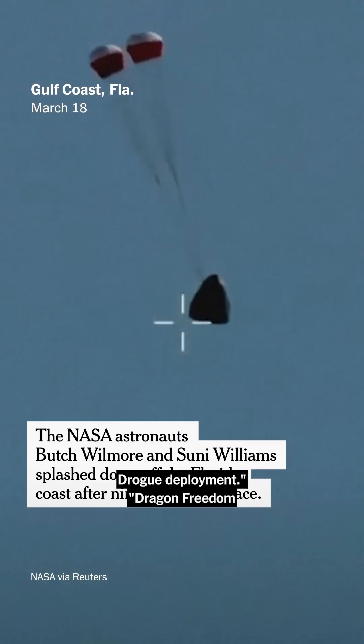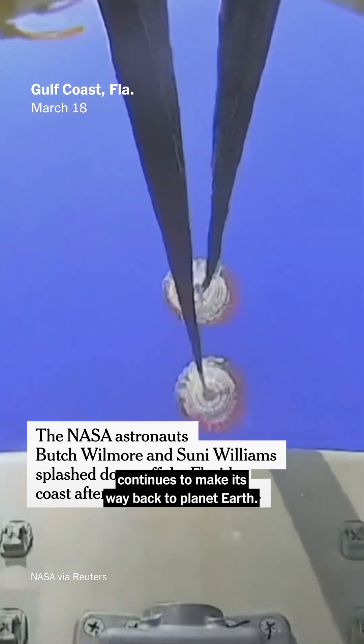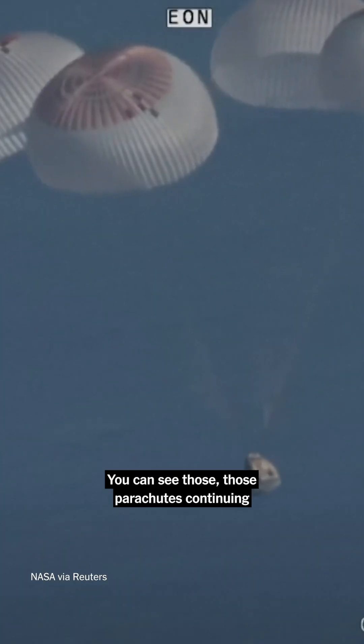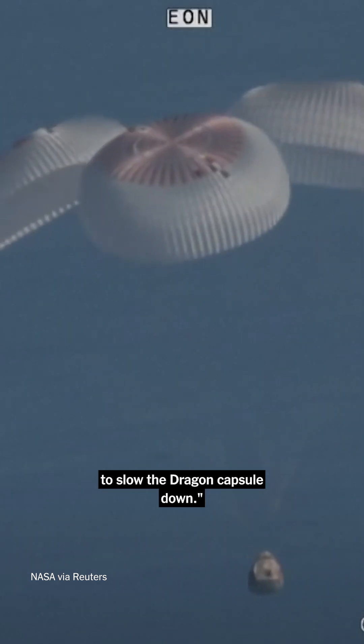And there you see it on your screen — drogue deployment. Dragon Freedom continues to make its way back to planet Earth. You can see those parachutes continuing to slow the Dragon Capsule down.